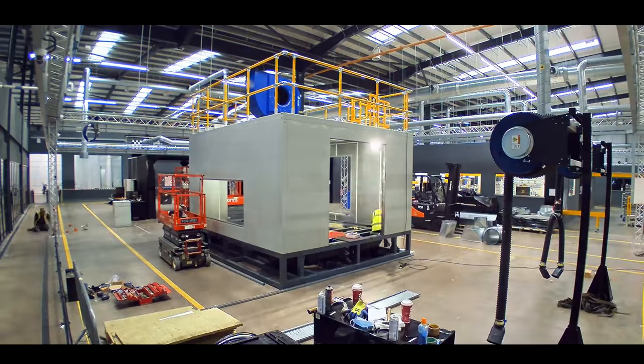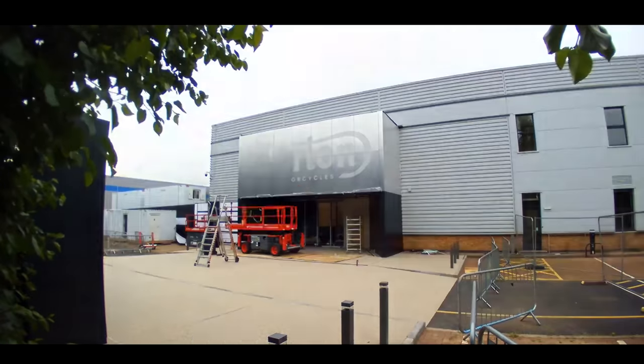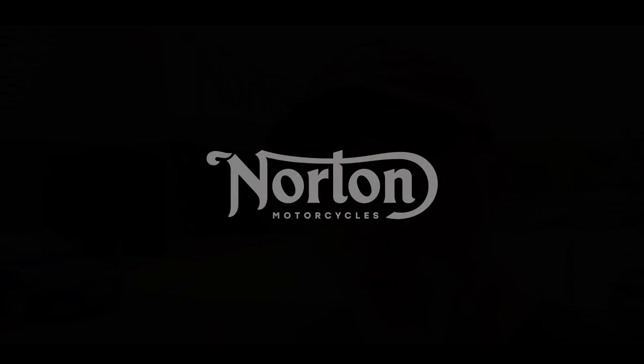Today we're doing something a little bit different. I've been lucky enough to be invited to the new Norton factory in Sullyhill. As we know, Norton's been purchased by TVS and I've been invited here to have a tour of the facility. There are some other media people here but we're going to have a good look around for those interested in Norton. This is a chance to show off the new facility and some of the new and updated models they've got coming out for 2020. So sit back, grab yourself a cuppa, roll the intro.